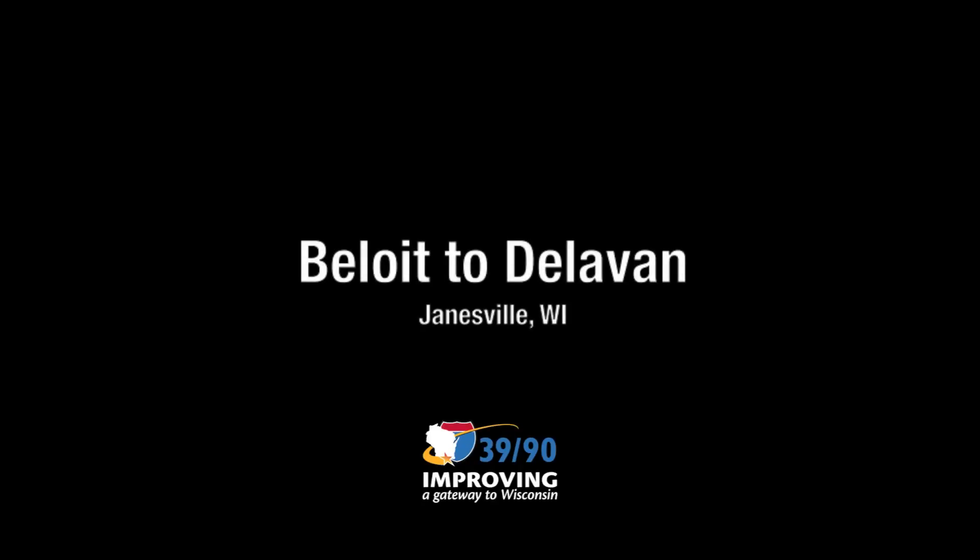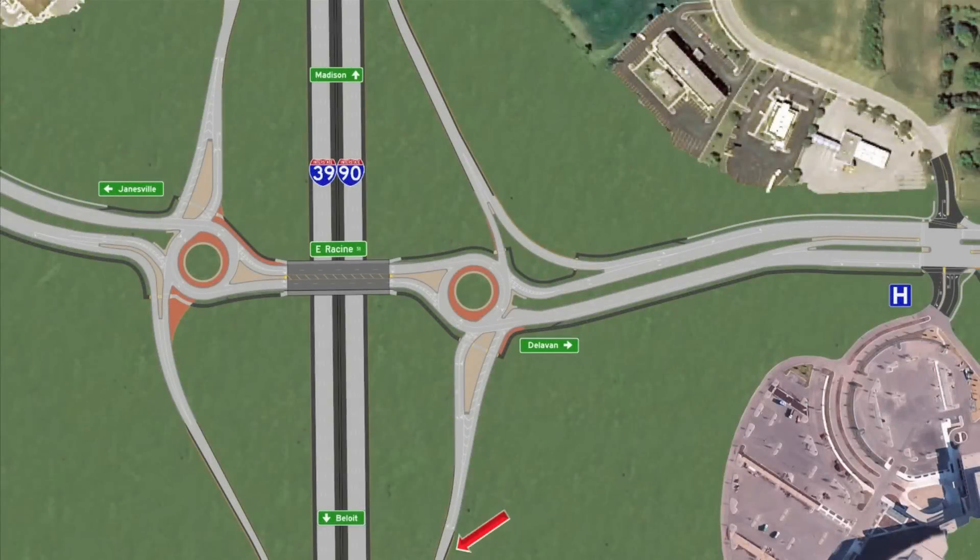Traveling from Beloit to Delavan using the Highway 11 Racine Street interchange in Janesville, Wisconsin. Notice the flashing red arrow at the bottom of the screen, highlighting the path you take when traveling from Beloit to Delavan.